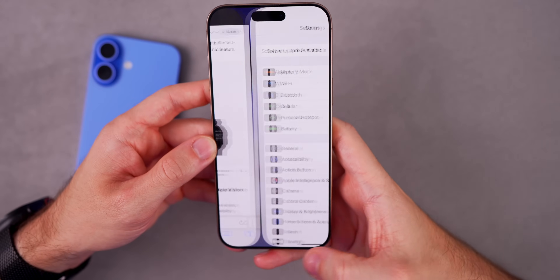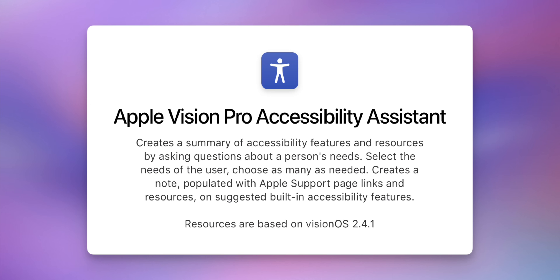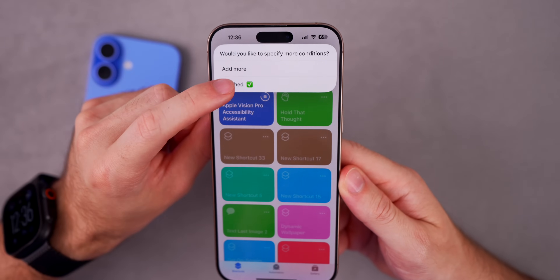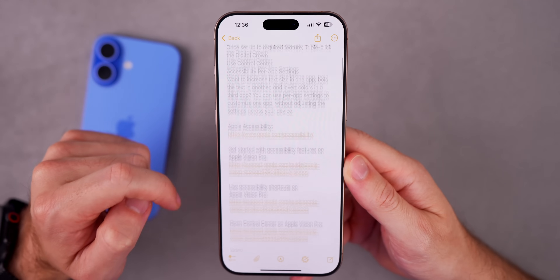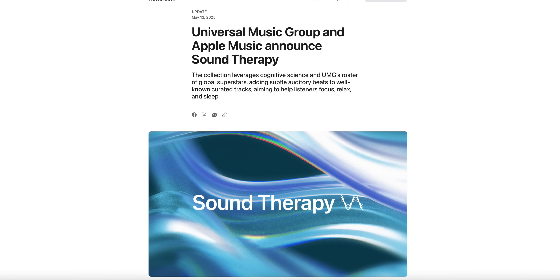Apple also launched a shortcut called 'Apple Vision Pro Accessibility Assistance.' This one asks about your specific needs — hearing, vision, mobility — and creates a note with built-in feature suggestions and a direct link to Apple support articles. For example, if you select vision and sensitivity to light, it will automatically add that to your notes with relevant information.